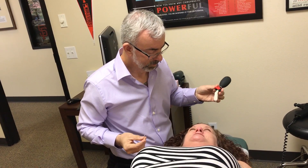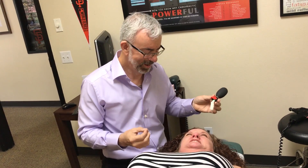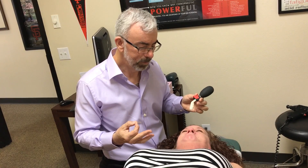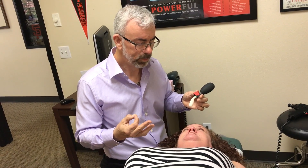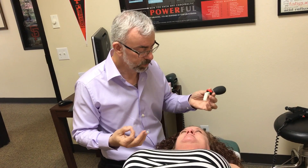This sounds crazy but it actually feels kind of good this time, compared to the first time. As odd as this procedure is, it has powerful effects and it becomes easier every time. Once we start to work with somebody, people always come back for the next treatment because of the dramatic changes. It just gets easier and easier.